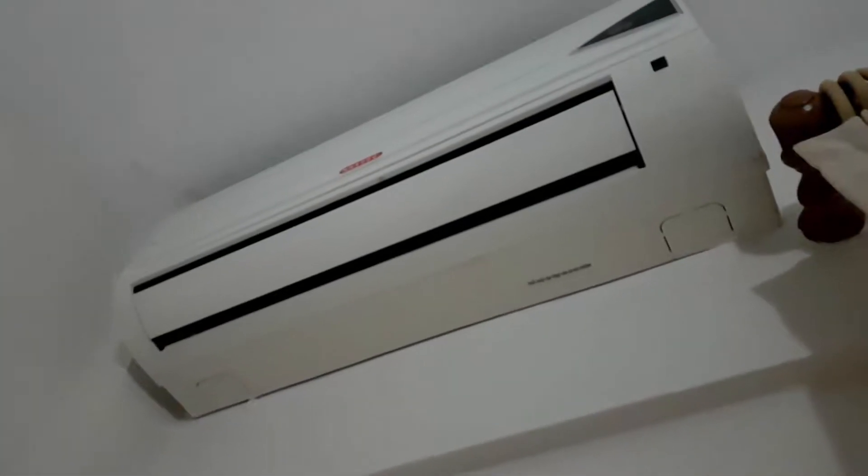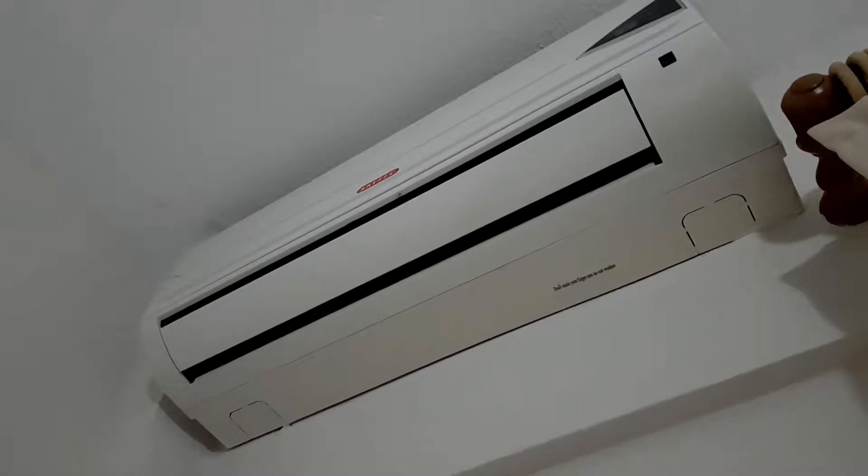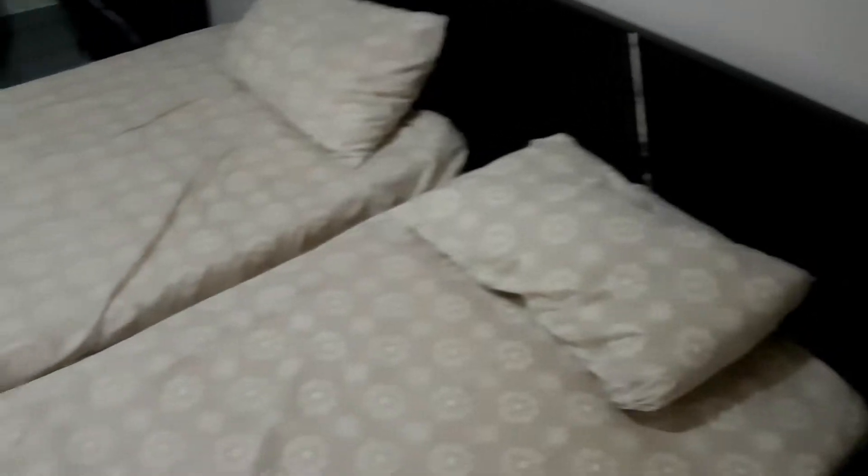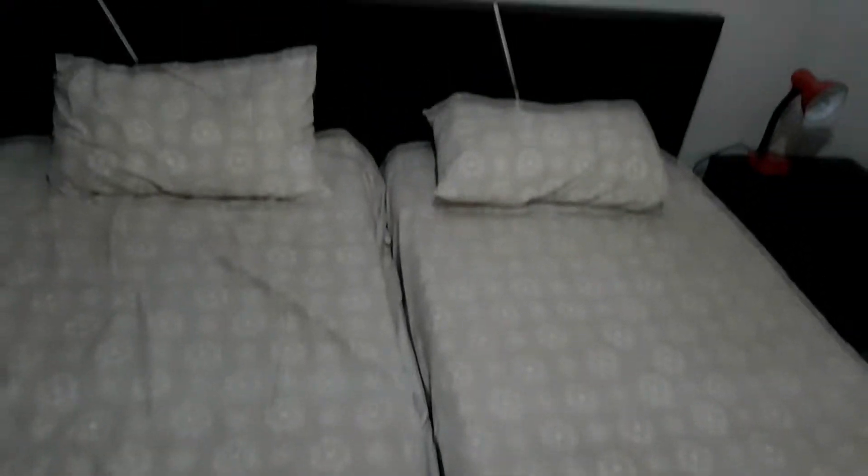There is AC, but if you want to use it, you have to pay like five euros per day. There's the bed — it's a separate one, it's big, but it's separate. And this is the part I hated the most: there is like a hole in the middle of it, so it's very uncomfortable.